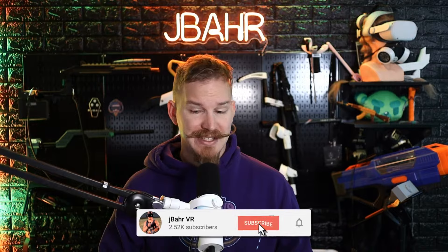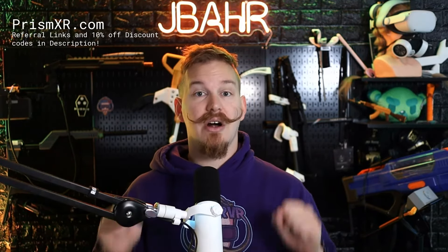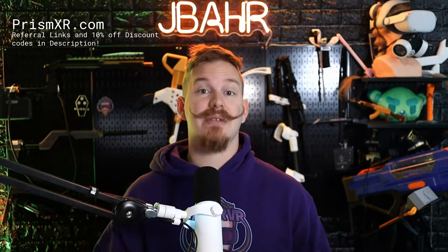Cheers and welcome in, I am Jabar, and today we are looking at a suite of products from Prism XR. I'm very excited to show you these today because these are all products that kind of stand out in the VR accessory market right now. Big shout out to Prism XR for partnering with me on this and sending me all these products — all they asked me to do was check them out and review them.